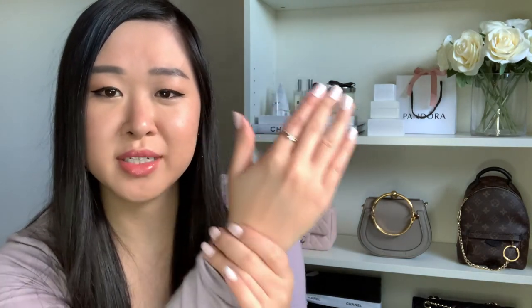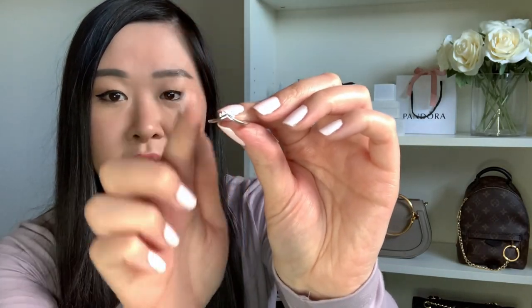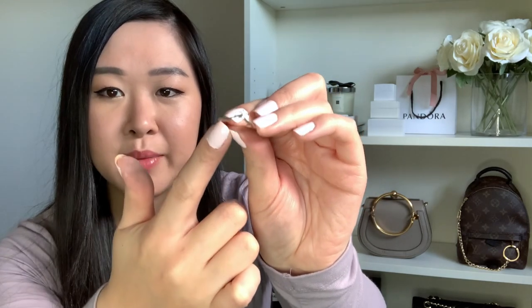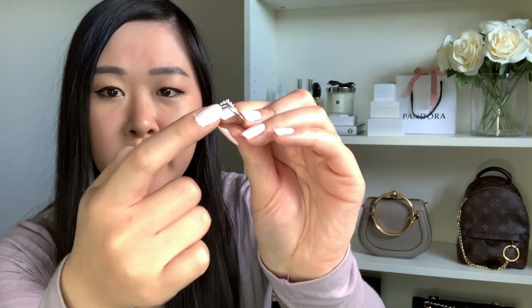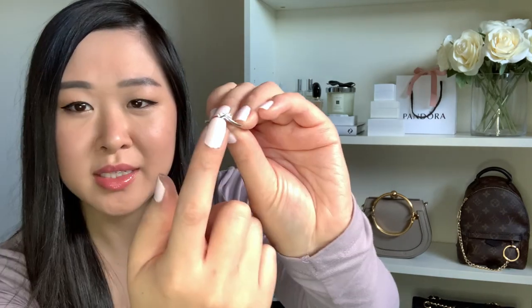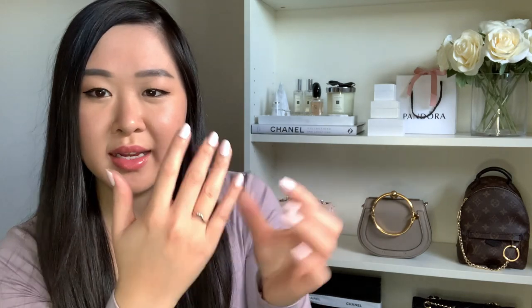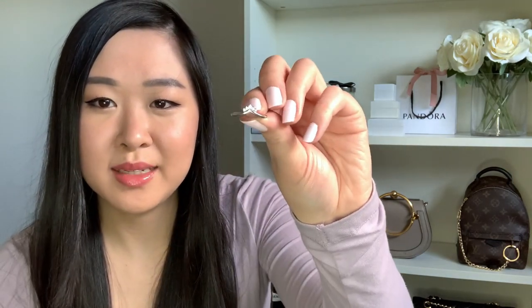The next ring I have is a really pretty tiara ring — it kind of curves up in a V shape, similar to the wishbone style, but it's got little cubic zirconia stones on top. I often like wearing this stacked with my Tiffany & Co sterling silver ring and they just look really nice together. It's a really nice, delicate, and dainty piece.